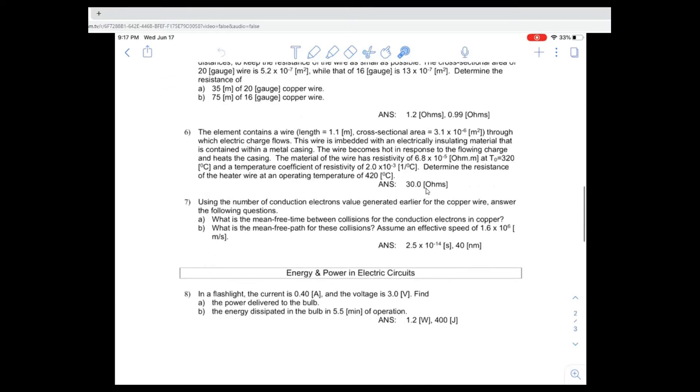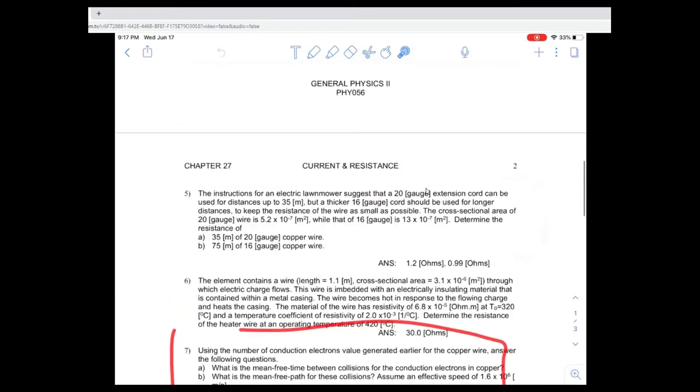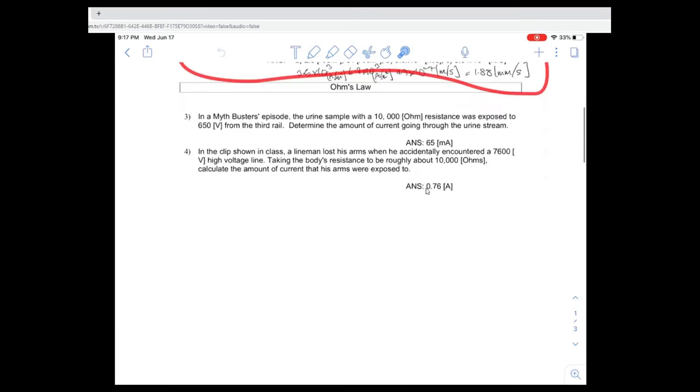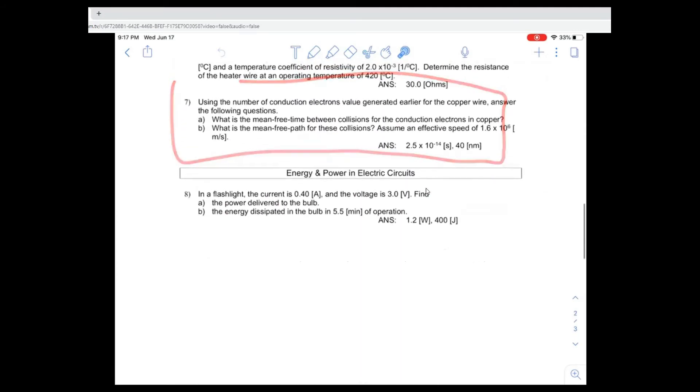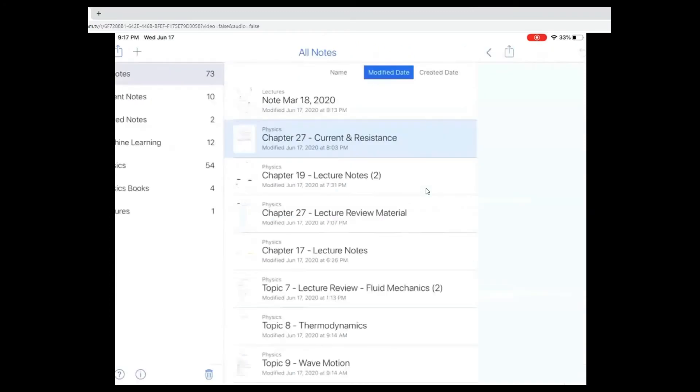And along the same lines, I want you guys to focus on problem number seven. Problem number seven is an extension of the previous problem, problem number two — they are kind of related. The rest of them are straightforward; there's nothing much to it. Just find the right formula and use it. Alright, so having talked about it, we will probably continue this tomorrow, but let's get started on it.